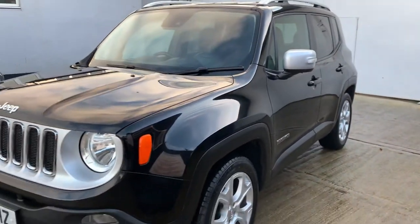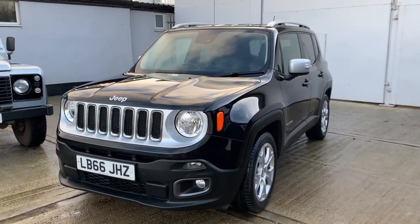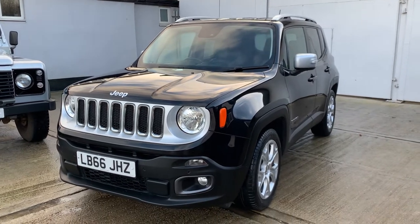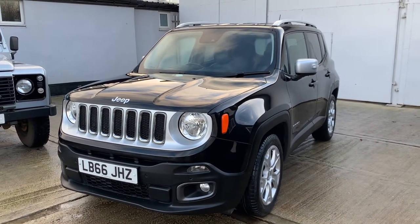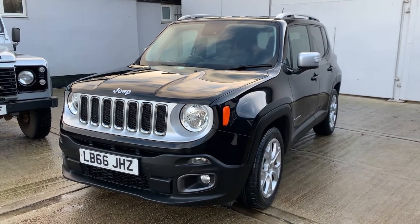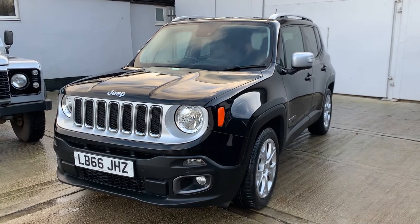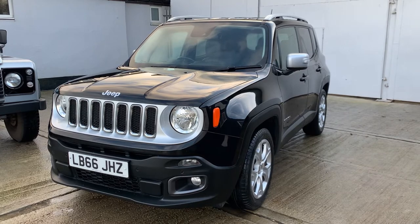Very nice level of equipment on the Limited. The car comes with front and rear parking sensors, and safety features like lane departure. Excellent engine — 1.6 diesel, 118 brake horsepower — returning a very impressive 64 MPG. It is Euro 6, and therefore is ultra low emission zone exempt.